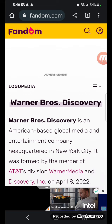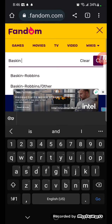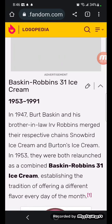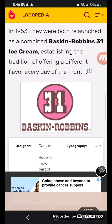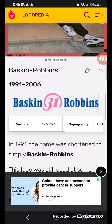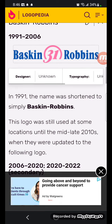Now we're going to take a look at Baskin-Robbins Remastered. 1953 to 1991: there's a pink circle with a brown outline; inside is the number 31 in white text with a brown outline, and below the circle there's the word 'Baskin-Robbins' in brown text. 1991 to 2006: there's the word 'Baskin-Robbins' in blue text, and between there's a white circle with a pink outline containing a pink number 31.